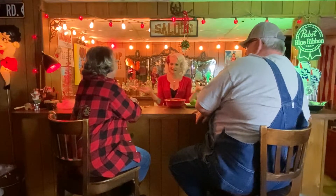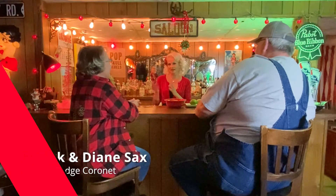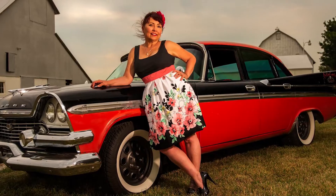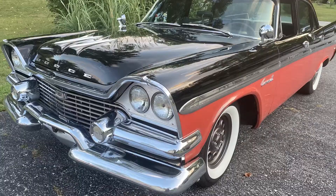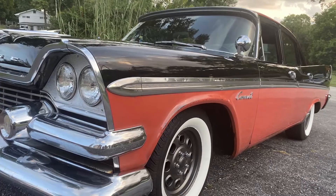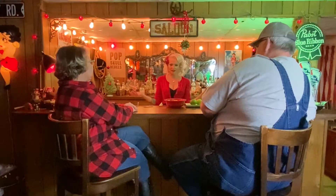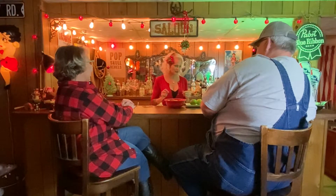Hi everybody, again. This is Mark and Diane Sacks, and they have brought over tonight Diane's beautiful 1958 Dodge Coronet. We're going to chat a little bit about that, but first we're going to make them a drink — I do not want people sitting here at the bar without a drink in hand.